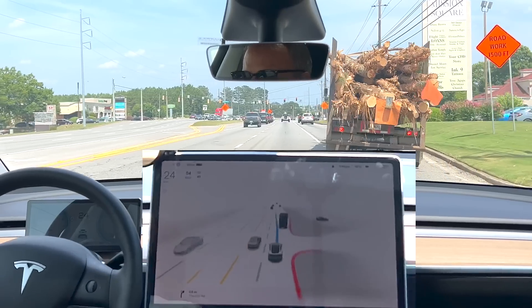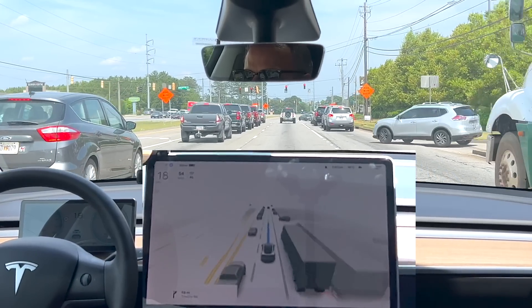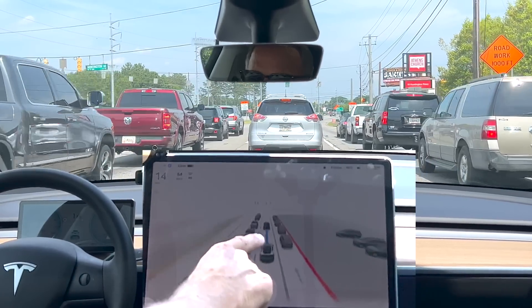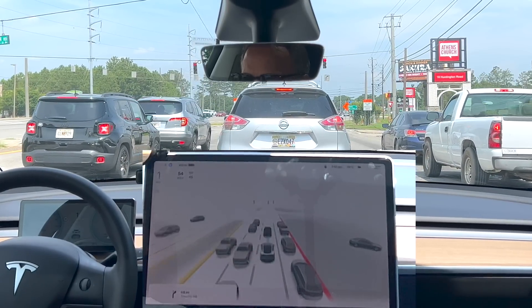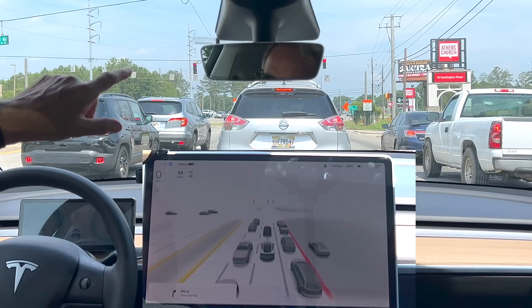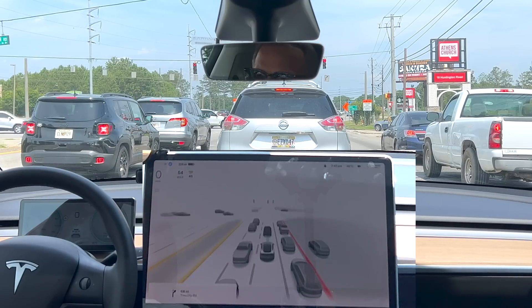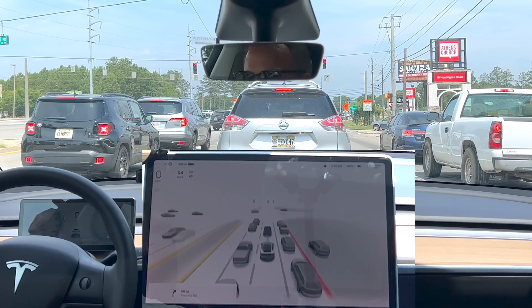There was a little jerk there — I think it was trying to follow that truck but then realized it shouldn't. It handled the traffic well. It turned the lead car dark gray as soon as it got halfway into our lane — that was very cool. The highway intersection is coming up right after the Sikora sign and the Athens church sign, so I'm going to take over, get into the right-hand lane, and go onto the highway.